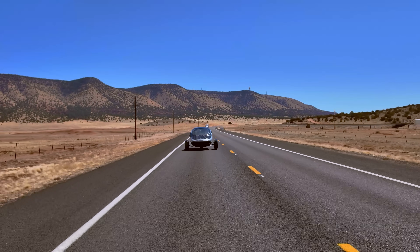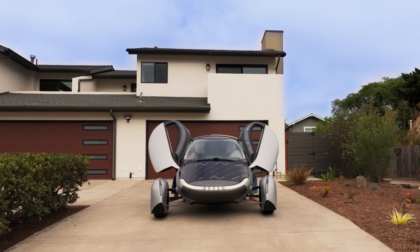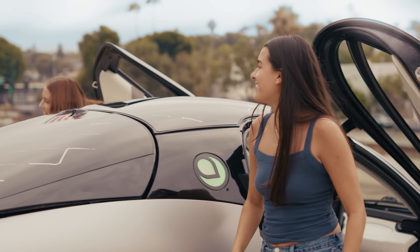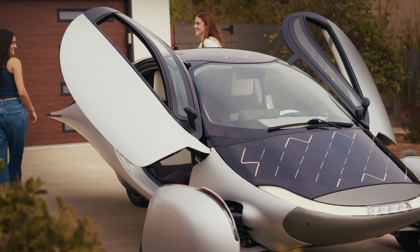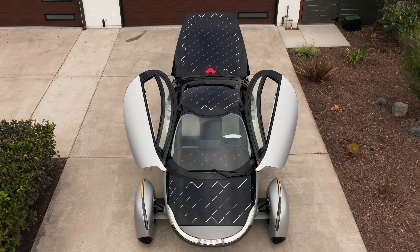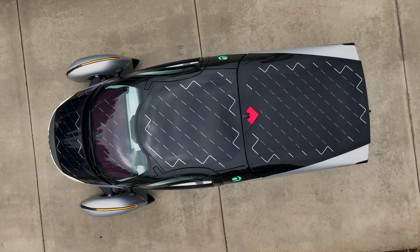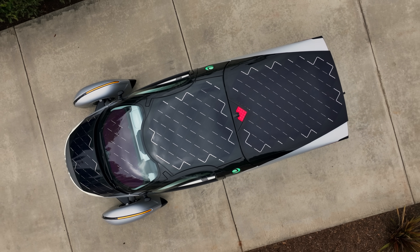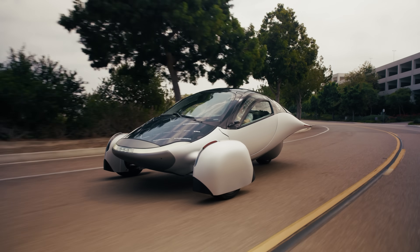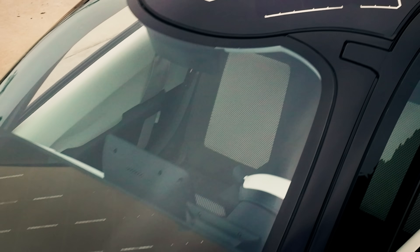Aptera is designed to go up to 400 miles on a single charge, with a battery pack significantly smaller than other EVs. The crazy part is it's so efficient that solar actually makes sense to integrate onto the vehicle. With built-in Aptera solar panels, we think you can cover most of your daily driving needs just with the power you receive from the sun. In sunny regions, our solar technology will cover daily commutes without ever needing to plug in. You can park your Aptera at work and return to more range than you left with.